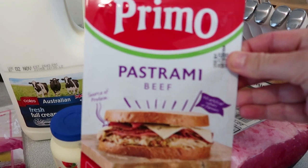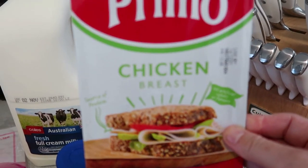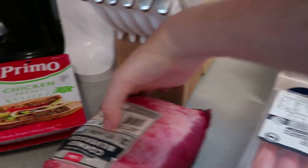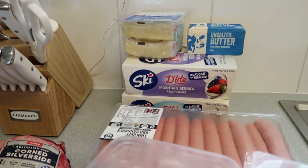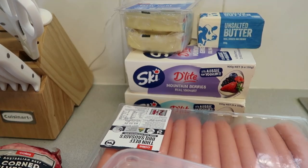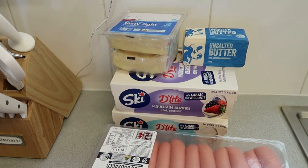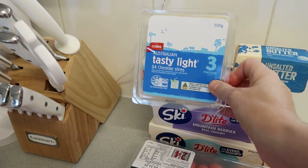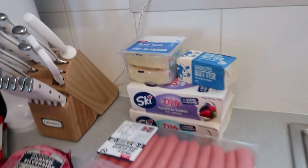I got some chicken breast for the kids' sandwiches — something different from ham and salami this week. There's also a big corned beef, which is going to be one of our meals. I ended up buying all my meat at Coles this week since I'm not doing a bulk meat shop. I got some tasty light cheese — usually I buy Kraft but got this one instead — and some unsalted cooking butter.